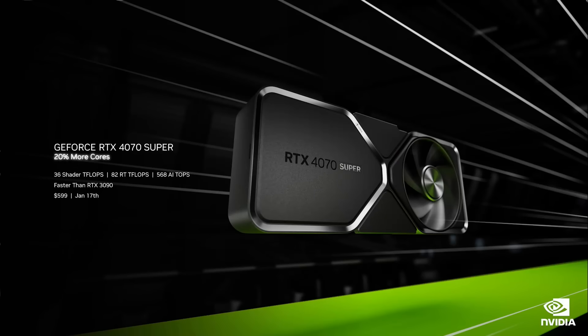We're also introducing the RTX 4070 Super. We've added 20% more cores, making it faster than the RTX 3090 at a fraction of the power. And with DLSS 3, it's 1.5x faster. It will be available for $599 starting January 17th.